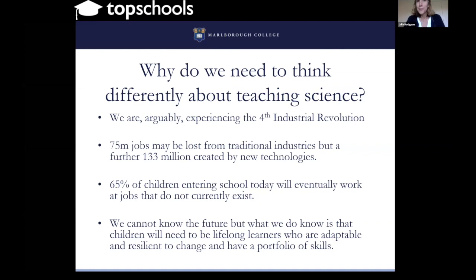This is going to change things dramatically. It's arguably going to lead to the loss of up to 75 million jobs from traditional industries, but up to 133 million jobs will be created by new technologies. Our children have to be prepared and educated in the right way. All these figures may be inaccurate, but what they point to is that we cannot know the future — we cannot know what world we are preparing our children for. They're going to have to be lifelong learners, adaptable and resilient, with a broad portfolio of skills to flourish in the 21st century.